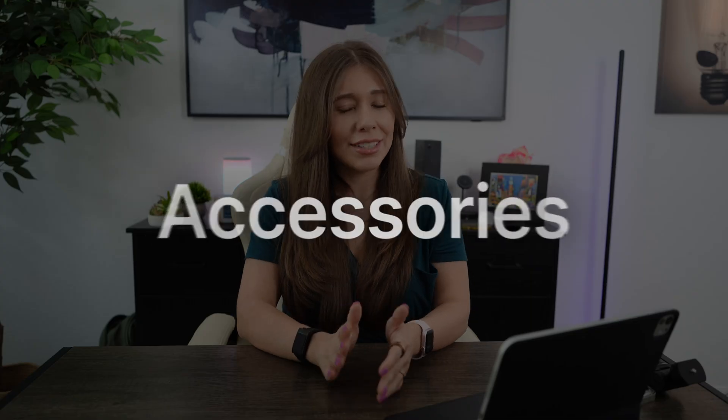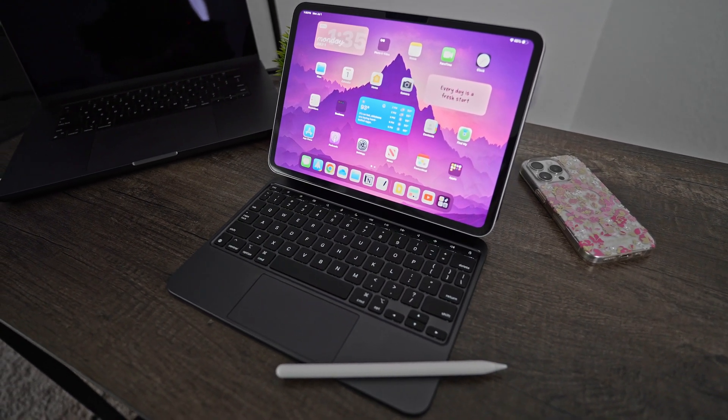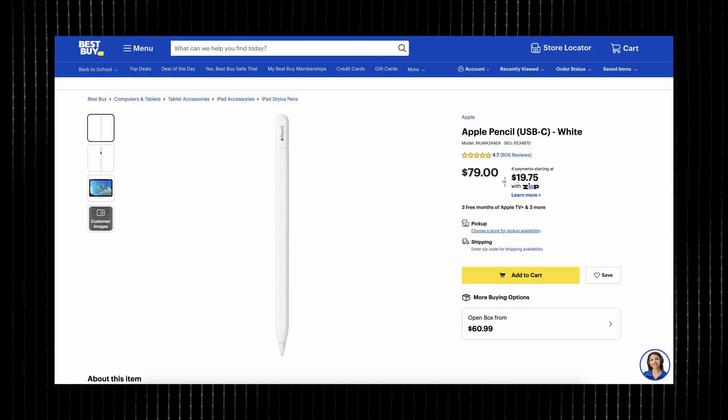Now let's dive into the accessories that complement the iPad Pro M4 — the Apple Pencil and the Magic Keyboard. The Apple Pencil is definitely a step up from previous versions with improved precision, palm rejection, and pressure sensitivity. If you're an artist, a note taker, or just love using a stylus, you'll appreciate these upgrades. However, the new Apple Pencil Pro is not backwards compatible, nor is the older Apple Pencil compatible with the M4 — unless you have the USB-C version.